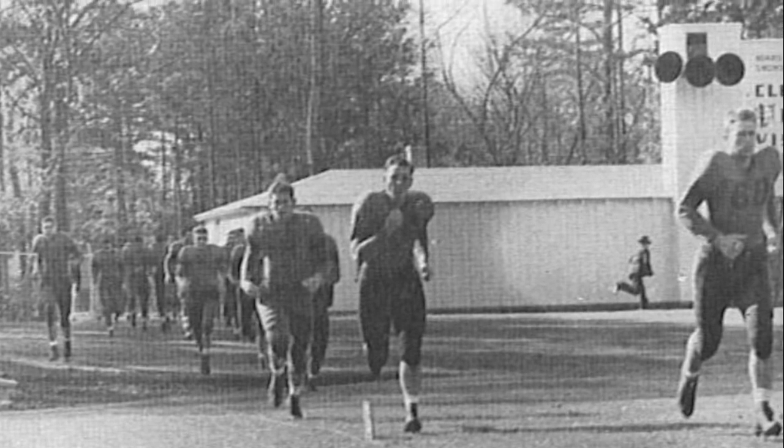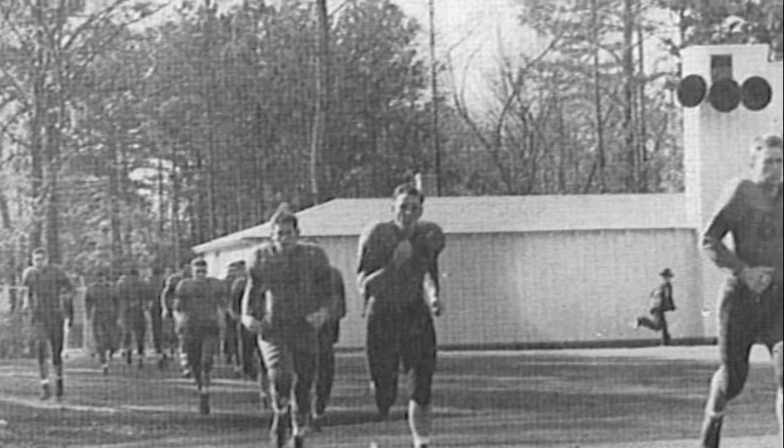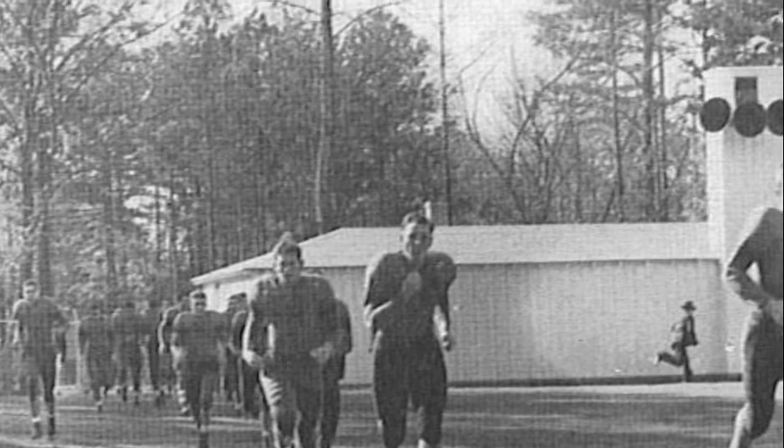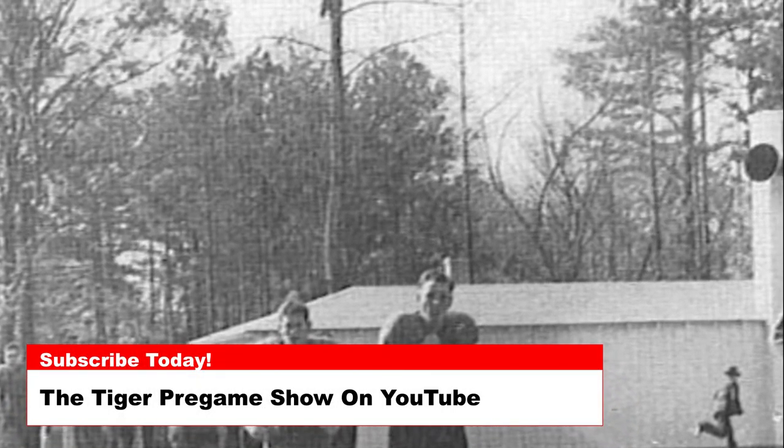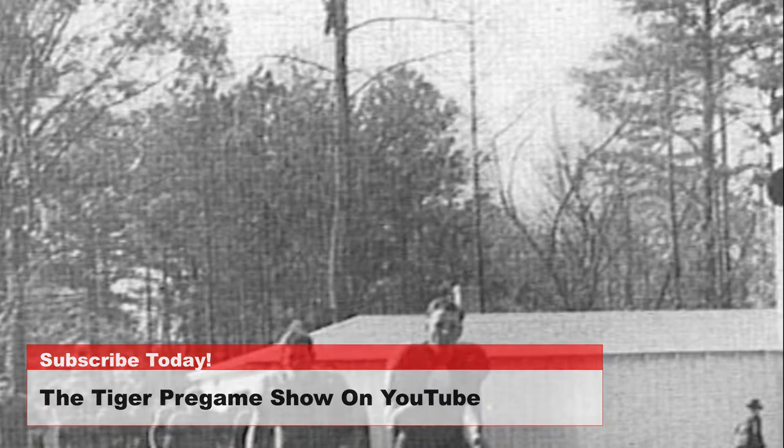Today's photo is from the 1942 season and shows the Tigers coming onto the field for warm-ups from the West End Zone. As you can see from the picture, the West End Zone has dramatically changed over the years.